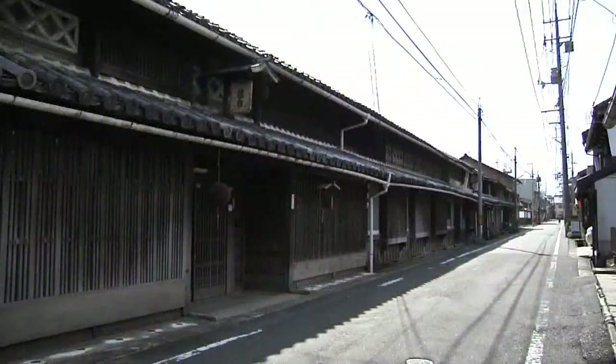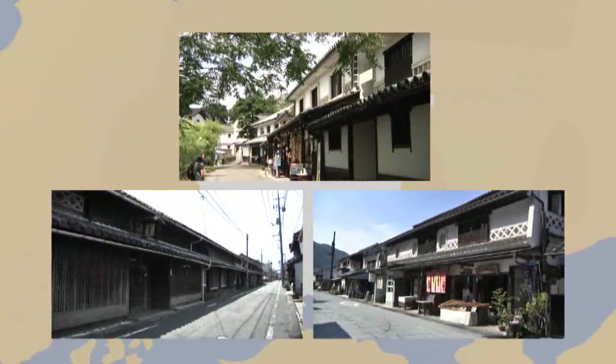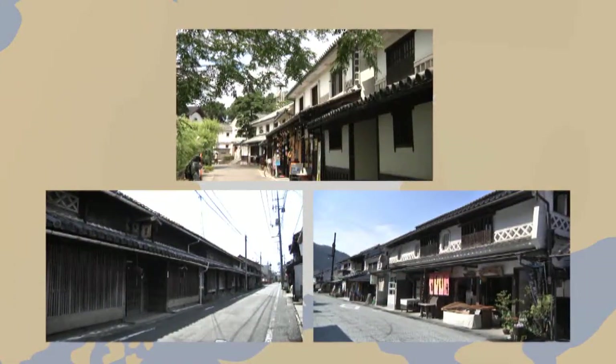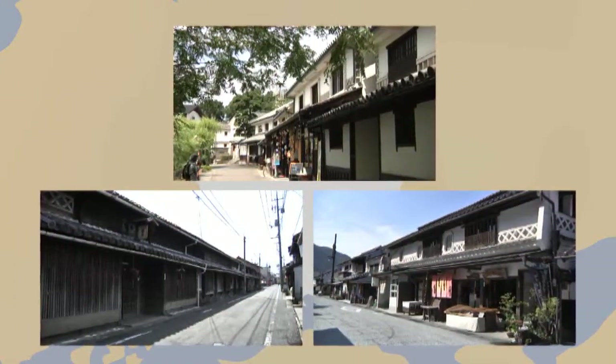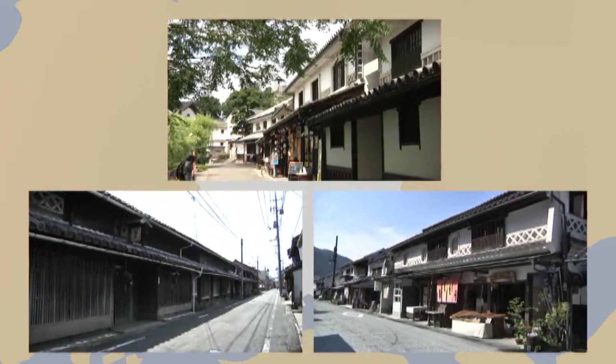These are streets where the people in olden times used to live their daily lives, and they are still a meeting place for the many people that visit them today. Being able to wander through historical townscapes that connect the past to the present — it is one of Okayama's many charms.